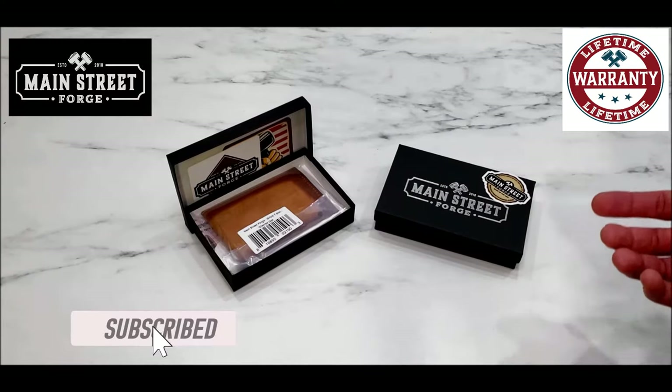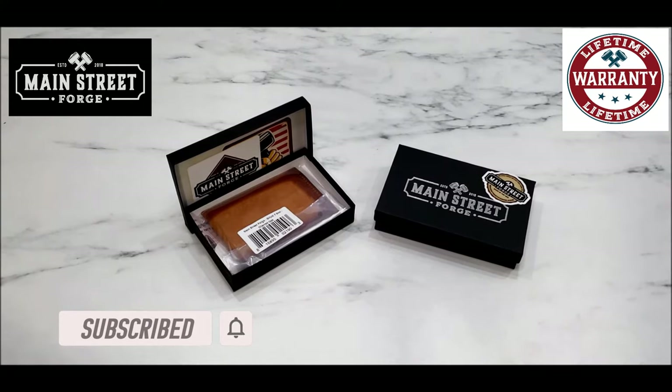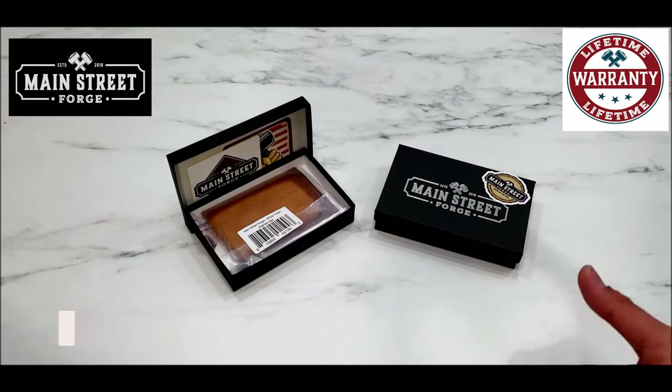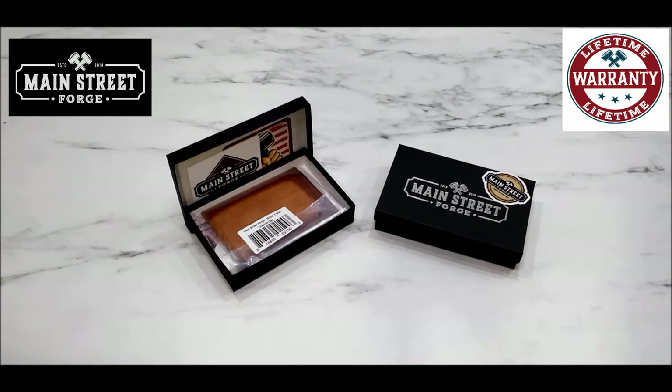With other companies, if something happens to products after that one year, you're on your own. In addition, Main Street Forge offers free returns for repairs and replacement — how's that for customer satisfaction? That's quite hard to beat. Their products are also, in my opinion, very affordably priced against other big competitors.